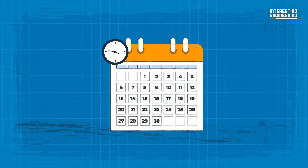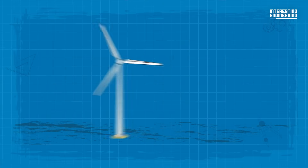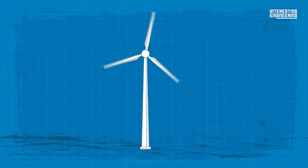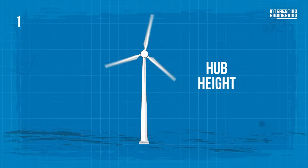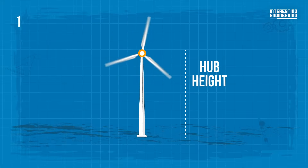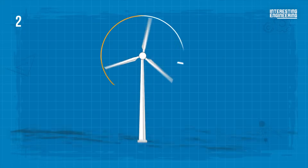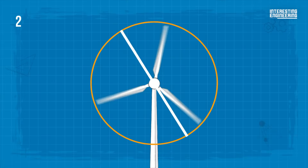Since the turn of the century, wind turbines have practically doubled in size, and are expected to be 50% bigger by the end of the decade. Wind turbines are measured in two ways: by what is known as the hub height — that's the height above the ground of the middle of the turbine rotor where the generator is housed — and the rotor diameter, or the width of the circle swept by the rotating blades.